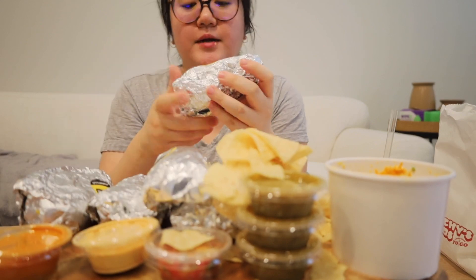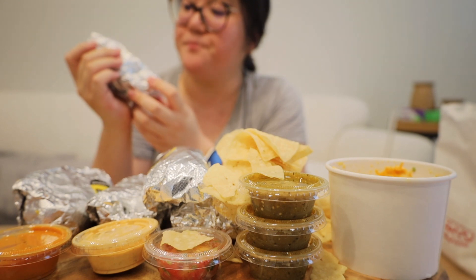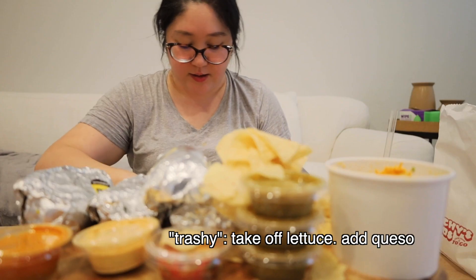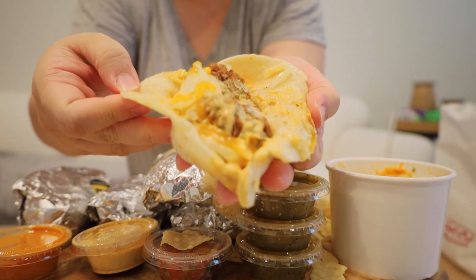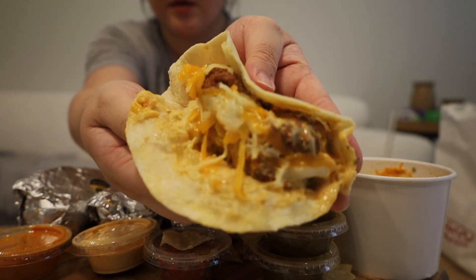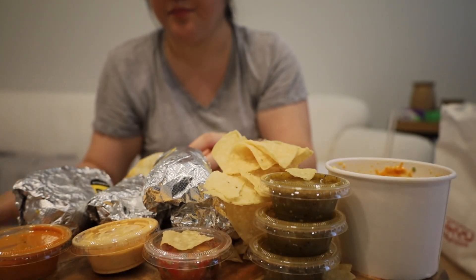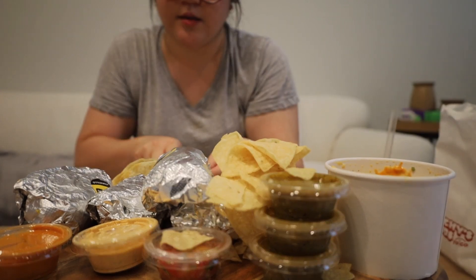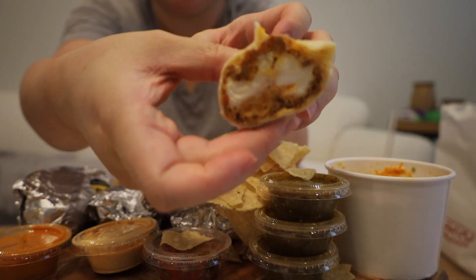All right, now we're gonna start with the tacos. We're gonna start with the Trashy Trailer Park. In this taco it's chicken, cheese, and looks like some kind of sauce — cheese sauce maybe. This looks like a flour tortilla. I'm just gonna take a little bite because there's a lot of tacos today to try.